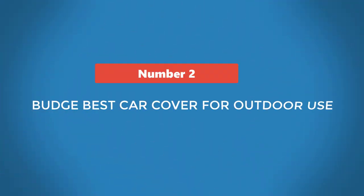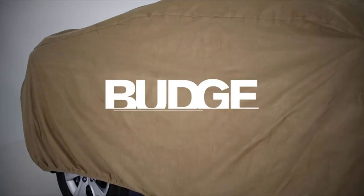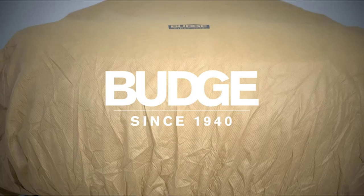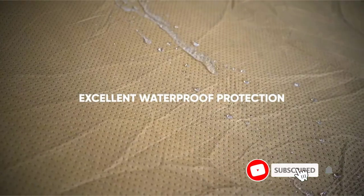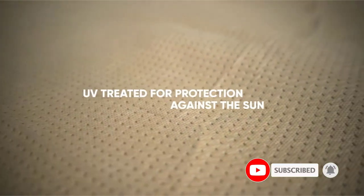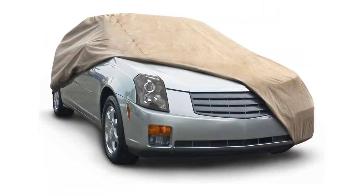Number 2: Budge Best Car Cover for Outdoor Use. Protect your car with the best budget Budge car cover that's waterproof, scratch-proof, breathable, and designed to fit your vehicle. It is available in 6 different sizes and is fit for sedans. The cover is made of 4 durable layers of tough, lightweight materials that won't tear. It is the best car cover for winter storage.